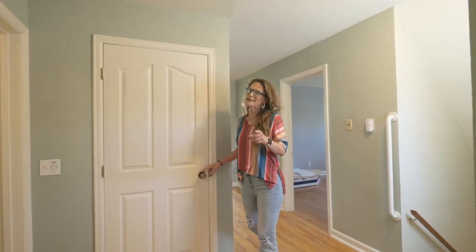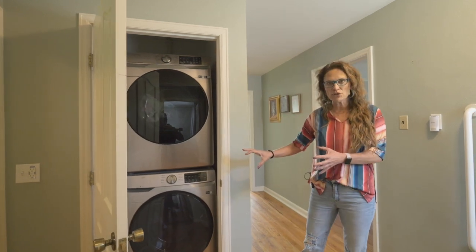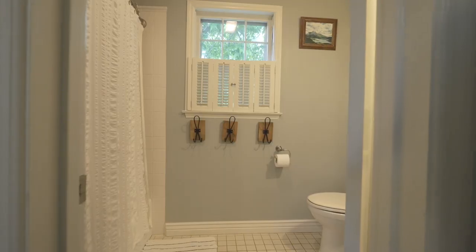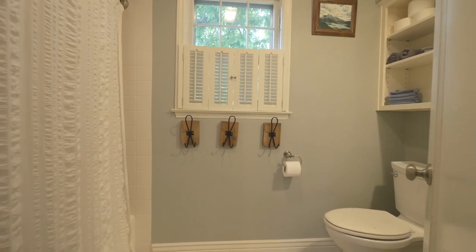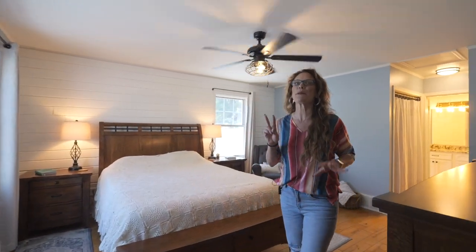One of the things you might not have expected up here are laundry hookups. A set of washer and dryer will be included in the purchase, and there's also a full updated bath. On this side of the stairs, there are two more additional bedrooms.